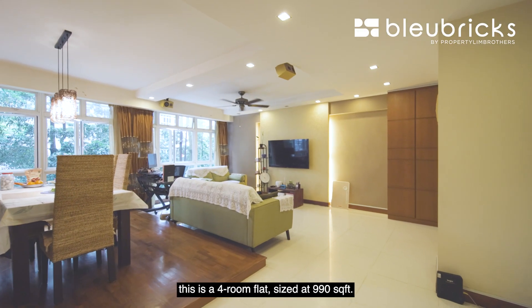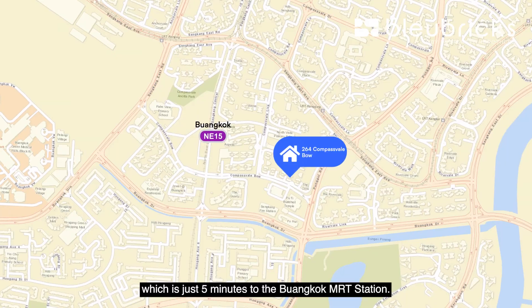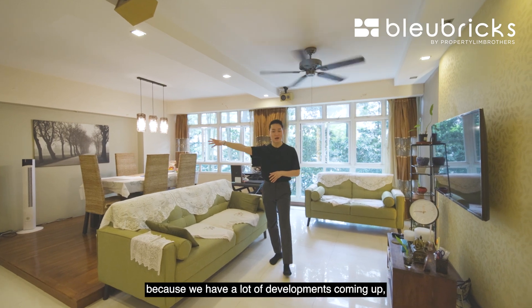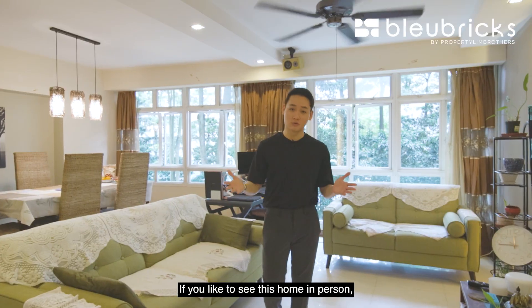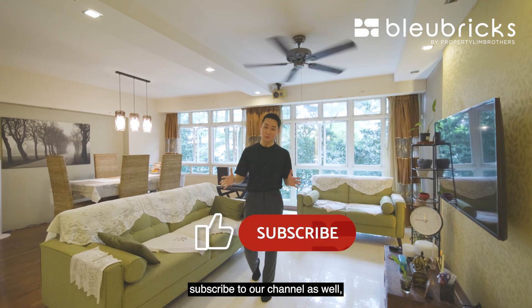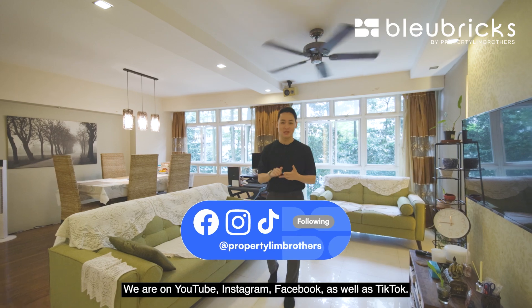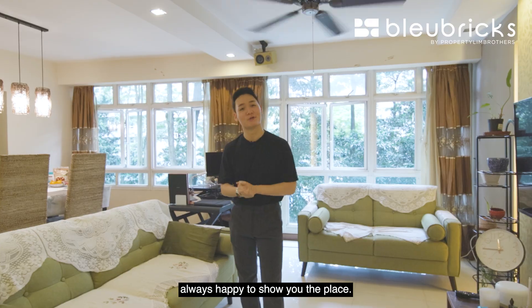To recap, this is a 4-room flat sized at 990 square feet, right here in the cluster called The Coris, just 5 minutes away from Buangkok MRT station. There's a lot of exciting development coming up in the area, especially the Sengkang Grand Mall completing end of this year. If you'd like to see this home in person, do contact our listing managers — our details are on screen. Give this video a like, subscribe to our channel, and follow us on YouTube, Instagram, Facebook, and TikTok. My name is Jun Wei from Blue Bricks by Property Lim Brothers — always happy to show you the place.